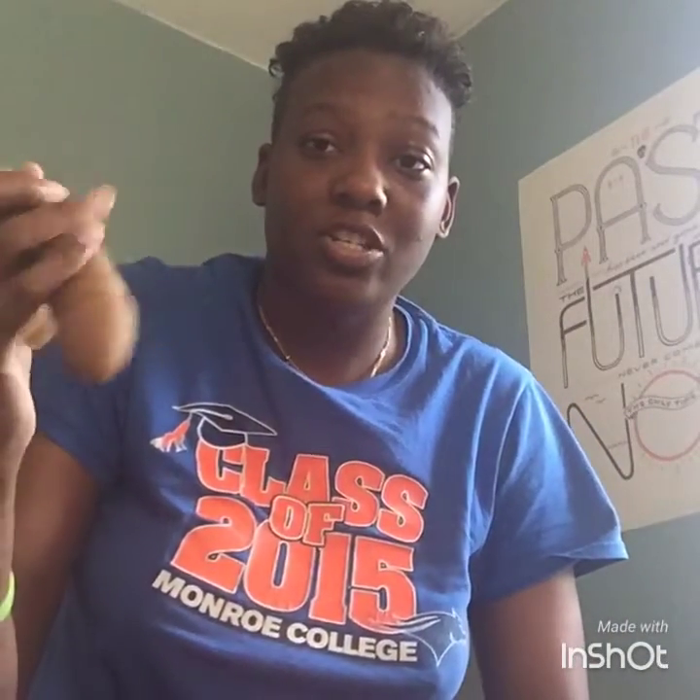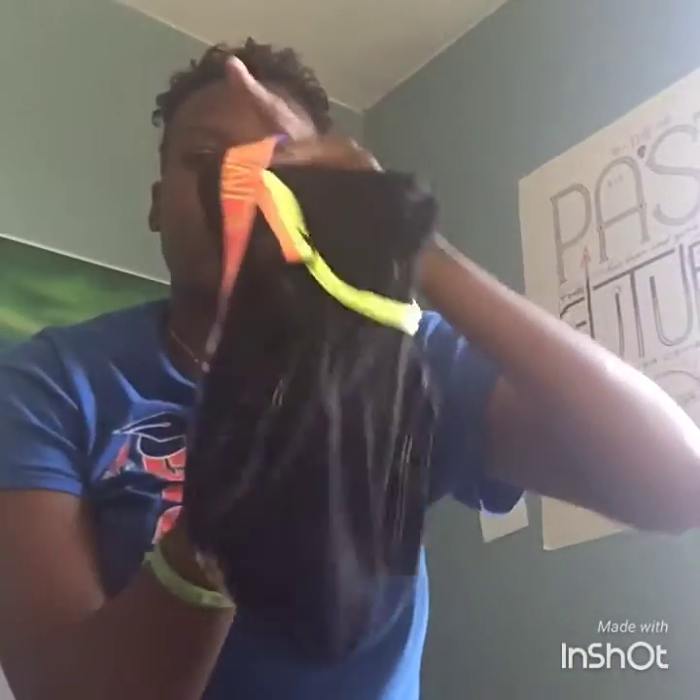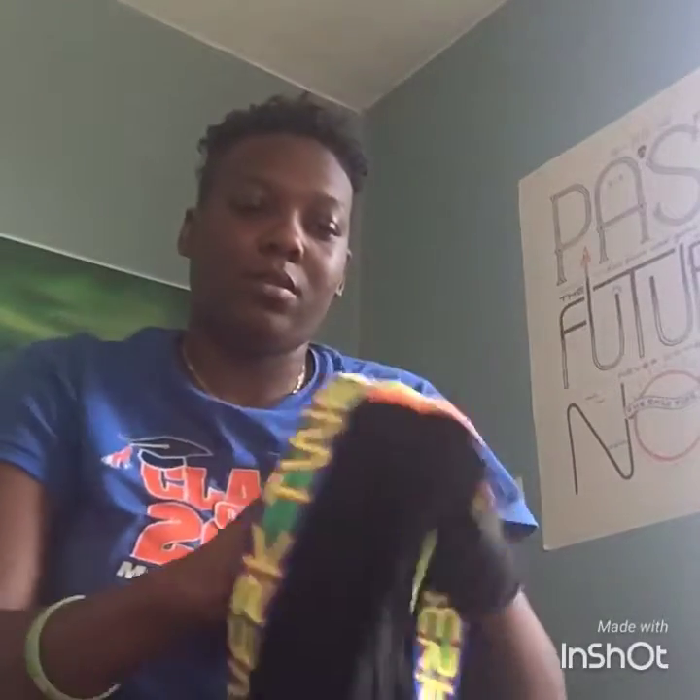So you literally just take your packer — this is my Mr. Limpy small — put it in the little pouch. Let's get it in there, and you put on your underwear.